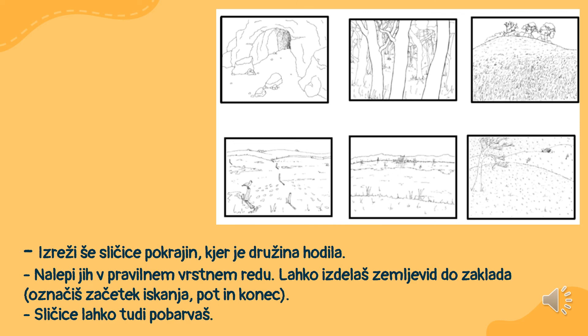Nalepi jih v pravilnem vrstnem redu. Lahko izdelaš zemljevid do zaklada — označiš začetek potiskanja, označiš pot, umesteš sličice, kjer je družina hodila, in označiš konec, dokamor je družina prispela. Sličice lahko tudi pobarvaš, če to seveda želiš.